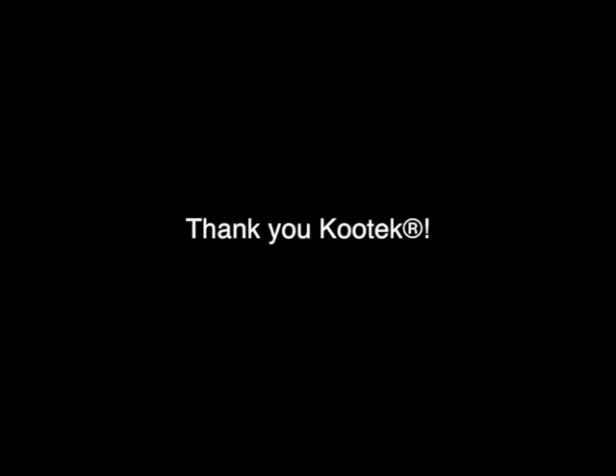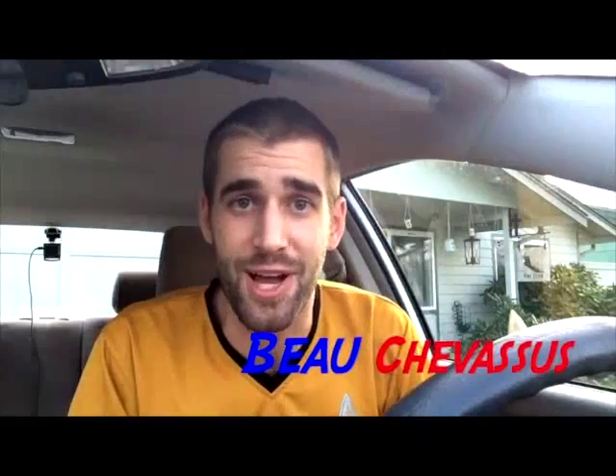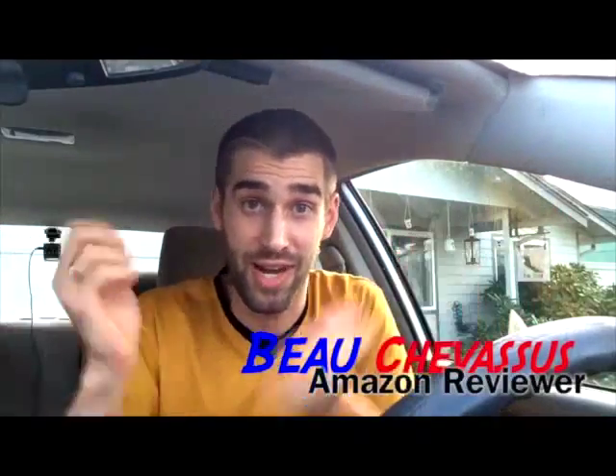I do want to thank the nice little company for giving this to me for free in exchange for a thorough and honest review. I hope that this has given you a nice visual demonstration of this solar-powered light. I think it's absolutely awesome. My name is Beau Shevesu. I hope you enjoyed this review.